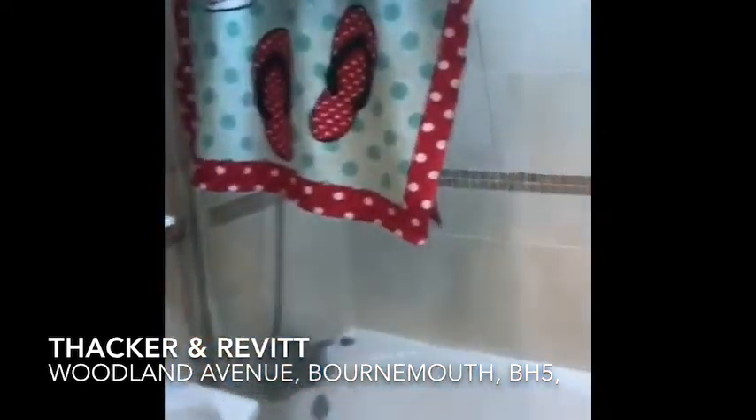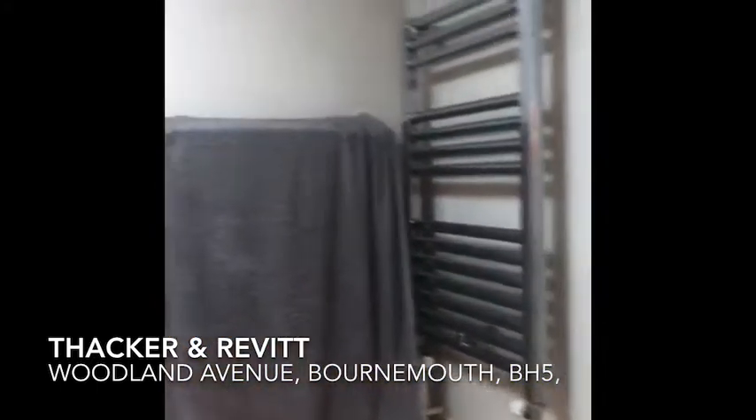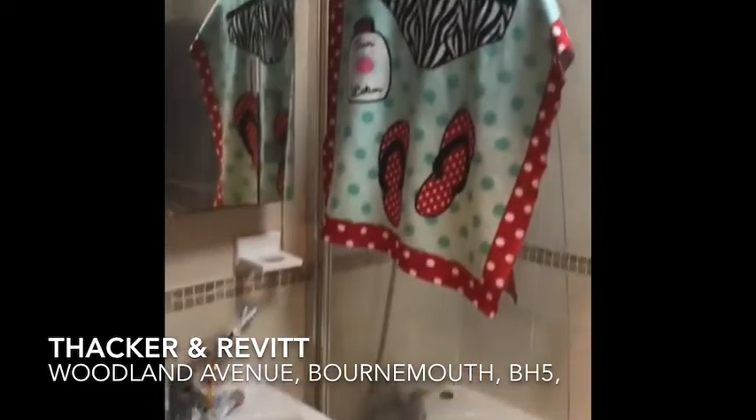This is your bathroom, with a shower over the bath.